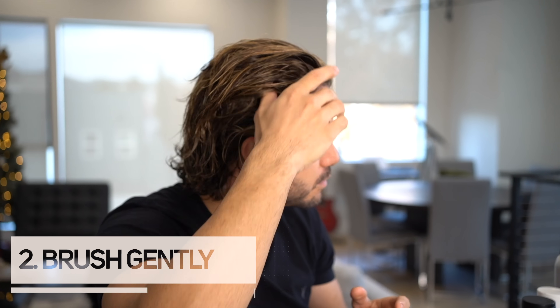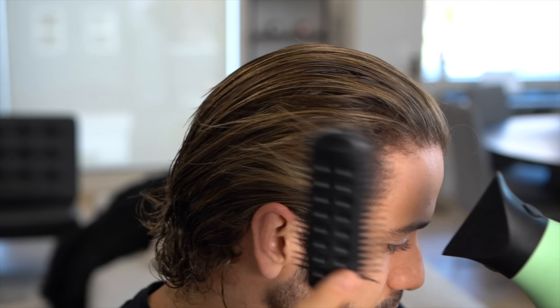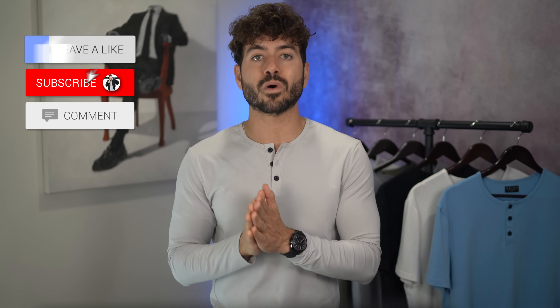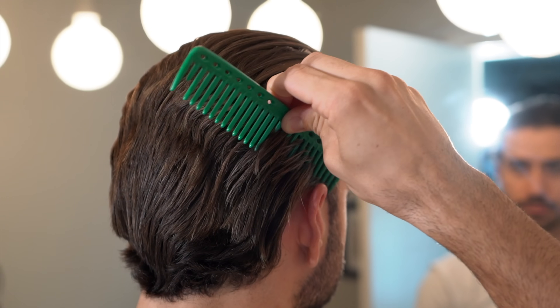Next, make sure you're brushing gently when detangling your hair. As your hair gets longer it tangles more, and guys tend to be aggressive when brushing. My recommendation is to go easy — use your fingers first to detangle, or a wide tooth comb, because it won't tug and pull your hair. When your hair is wet it's very fragile and easy to break, and the more hair you break the longer it'll take to grow.